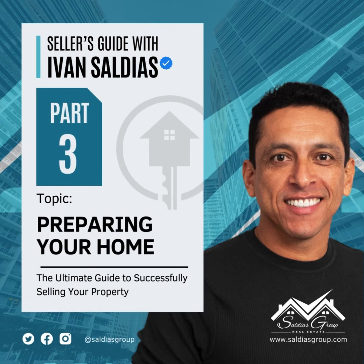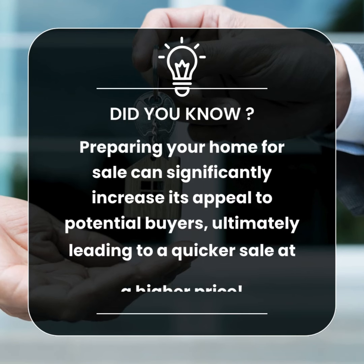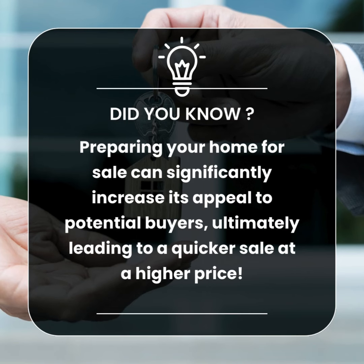Seller's Guide with Ivan Saldias. Did you know? Preparing your home for sale can significantly increase its appeal to potential buyers, ultimately leading to a quicker sale at a higher price.